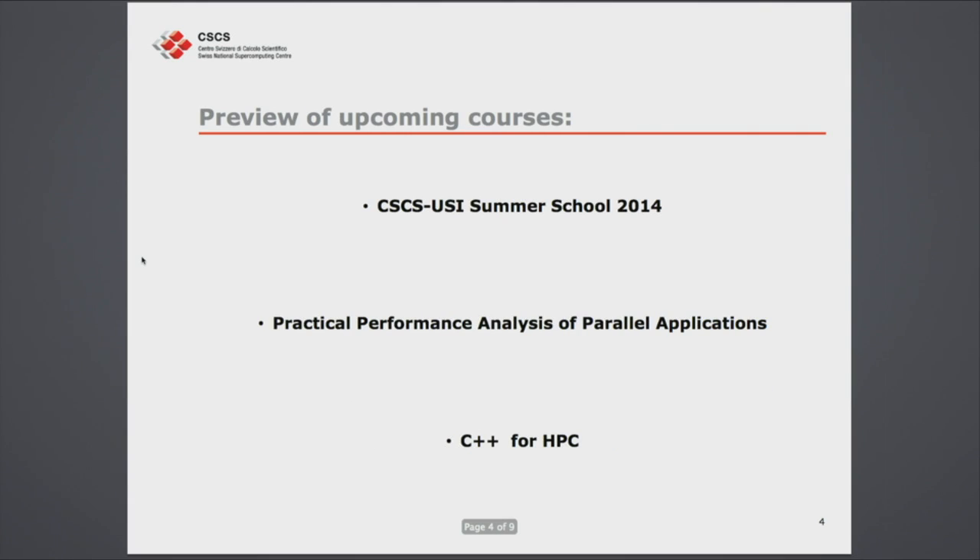We don't have that many courses left for the rest of the year, but they should be extremely interesting. We will have the CSCS-UZH Summer School, which is the second joint summer school we're having. We started last year and have already finished selecting the applicants, but you can keep it in mind for years to come. The two upcoming open courses are Practical Performance Analysis of Parallel Applications and C++ for HPC.